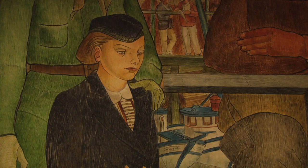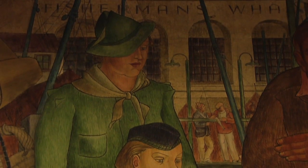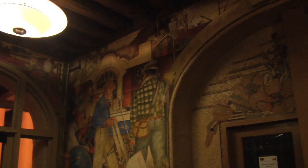The murals depict San Francisco scenes — downtown, the marina, and Golden Gate Park. They are done in the arts and crafts style with beautiful, distinctive brushwork.